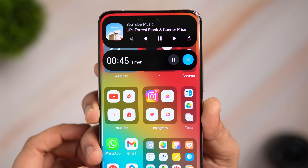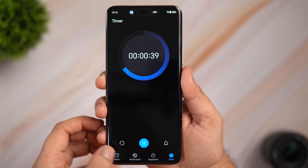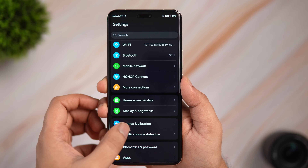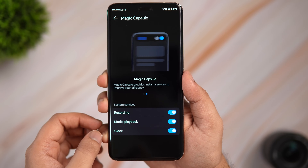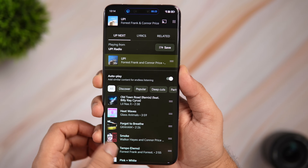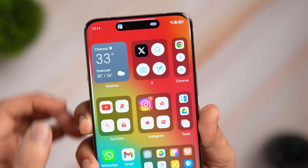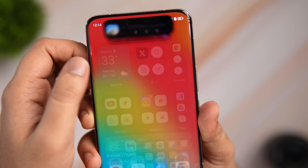Magic OS has something very similar to the Dynamic Island on iPhones — it's called Magic Capsule. Even though many Chinese brands have tried to copy the Dynamic Island, Honor has the best implementation. Just go into Settings, Notifications and Status Bar, then Magic Capsule, and enable all three options. When you play music, watch videos, or set a timer and minimize the app, it goes directly into the Magic Capsule. It lets you manage multiple activities at the same time with smooth animations.